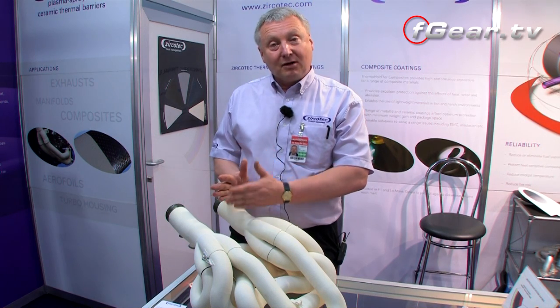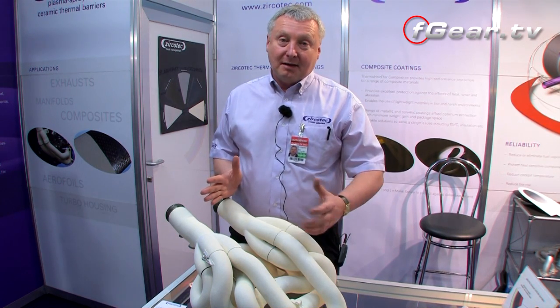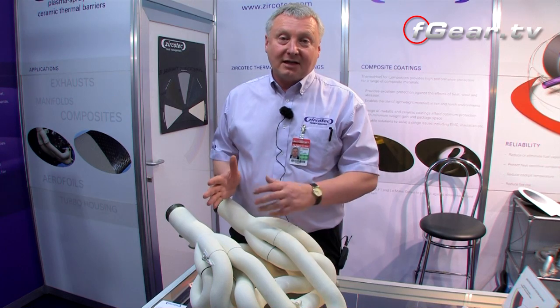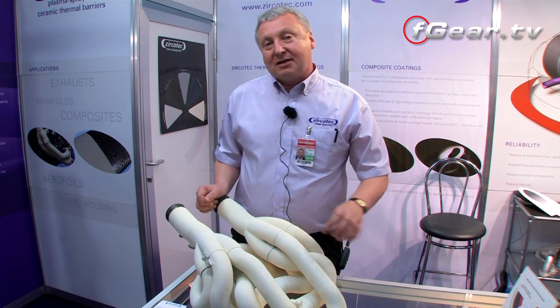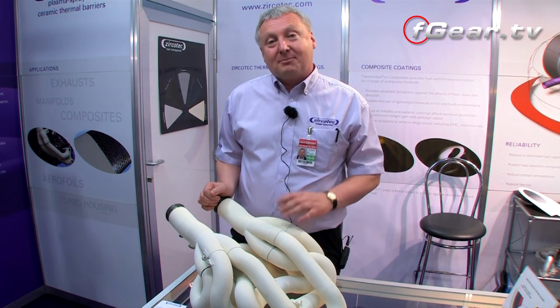Some customers go even further down the pipe. If their problem is heat soak into the passenger compartment or driver comfort — on some cars the exhaust system runs very close to the driver's feet — customers will coat that part of the exhaust system. We even have some cars where we coat right from the manifold through to the very tip of the tailpipe. I can't name them, but there are certainly a number of cars here at the Autosport Show today with our coating from the manifold right through to the tailpipe.